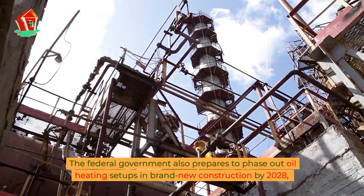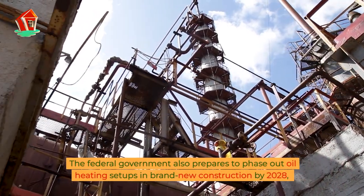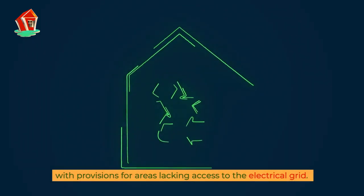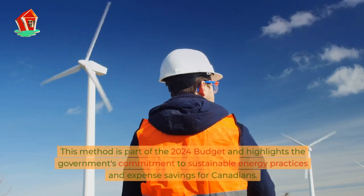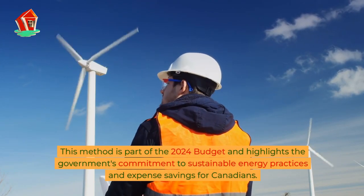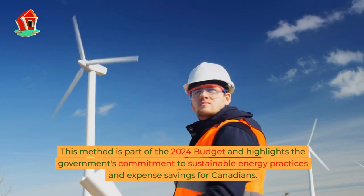The federal government also plans to phase out oil heating installations in new construction by 2028, with provisions for areas lacking access to the electrical grid. This approach is part of the 2024 budget and highlights the government's commitment to sustainable energy practices and cost savings for Canadians.